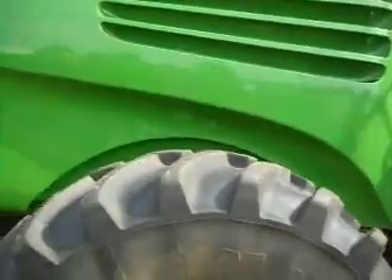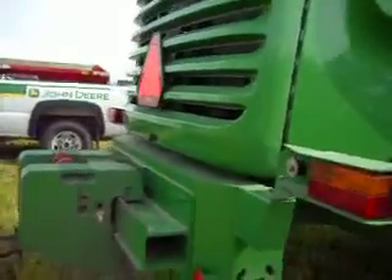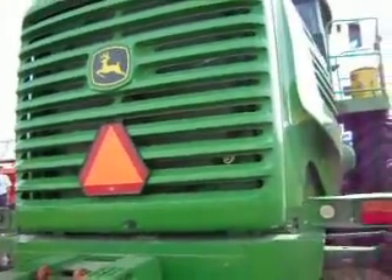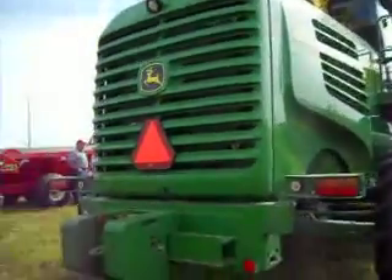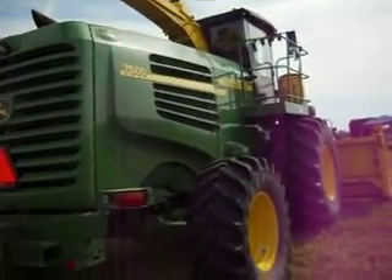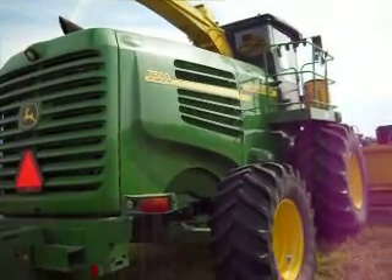Look how big this is. Get some extra weight. Oh my God, look how big this is. How do you like that? 7,500. That's big.